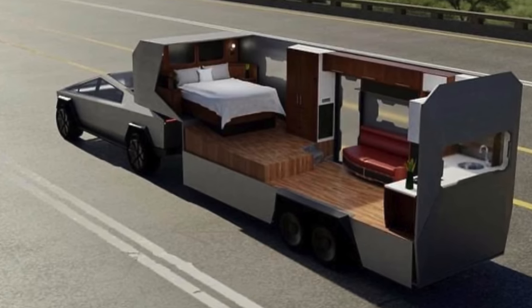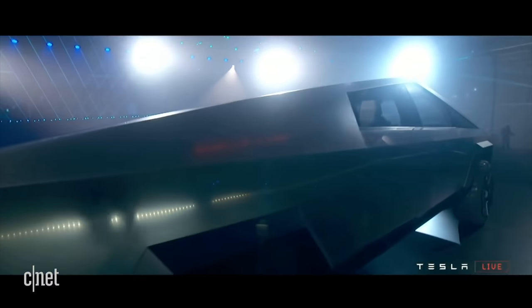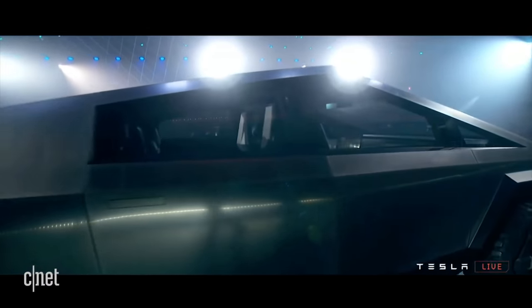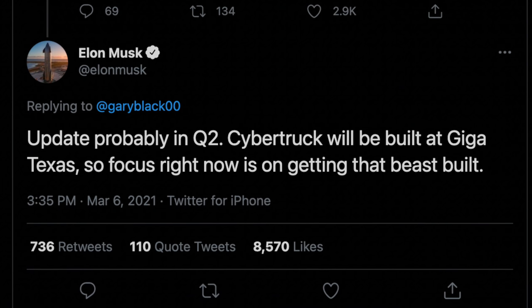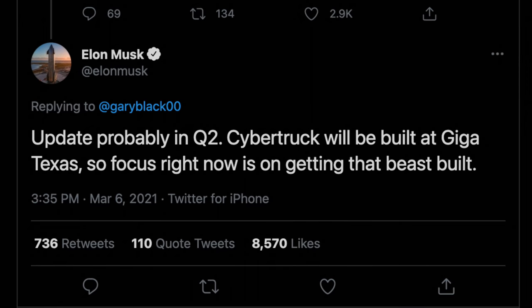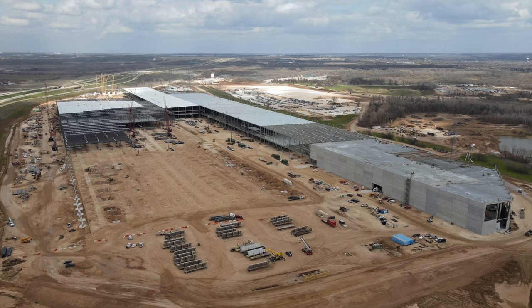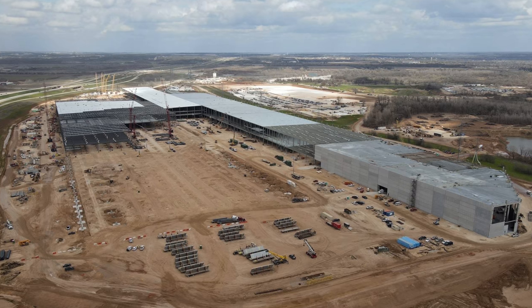We're still waiting to see the updated specs on the Cybertruck, which should be a little less than 3% smaller from prototype to production. Elon last said they will give an update, probably in Q2. For now, they are focused on building the factory to build the truck, and progress is coming along at an insane pace. The Cybertruck will be built at Tesla's Giga Texas.